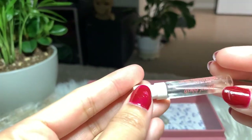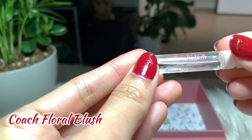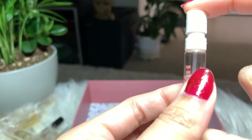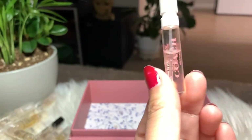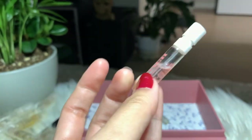Next is Coach Floral Blush by Coach. I got this as a sample from my subscription box and I love it a lot — it's very girly and youthful. I'm considering buying the full bottle.